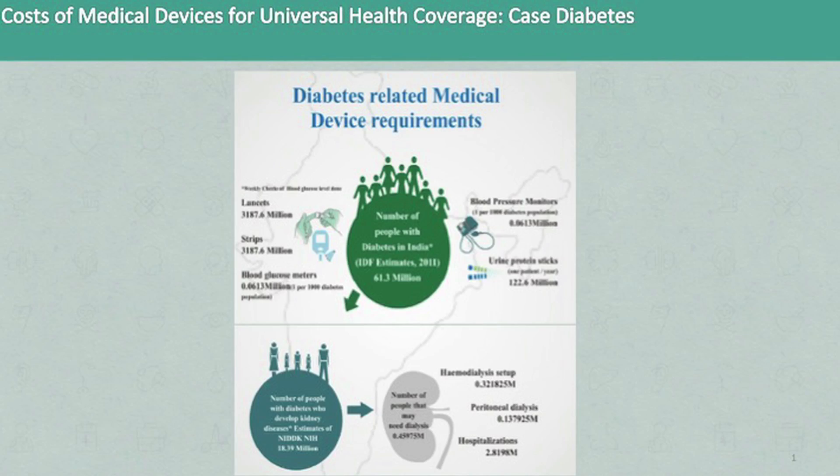Three billion blood sugar tests. Three billion blood pressure tests. Two billion urine tests. Two billion hemoglobin tests. Two hundred and fifty million visits to the doctor. Two point five million hospitalizations. Five point four billion syringes. And a countless number of dialysis sessions for people who end up getting end-stage kidney disease because of diabetes.